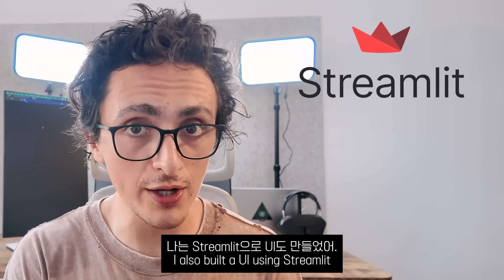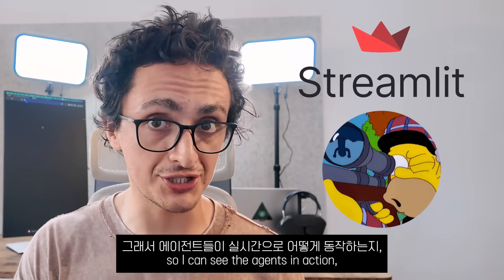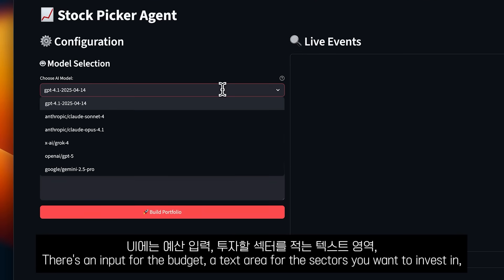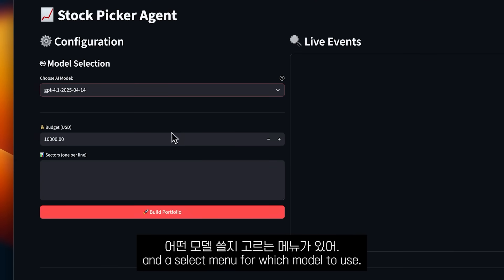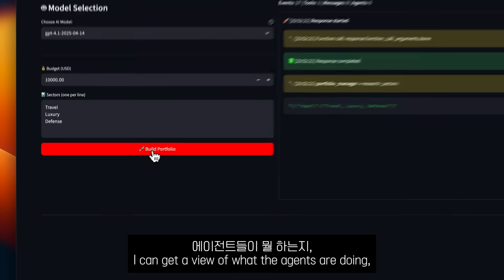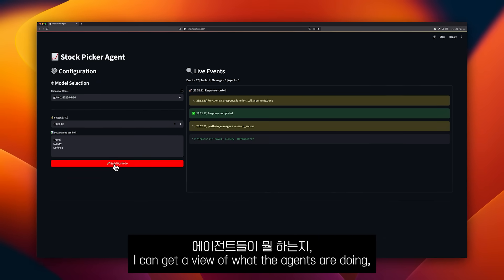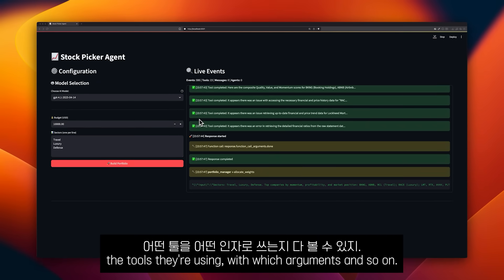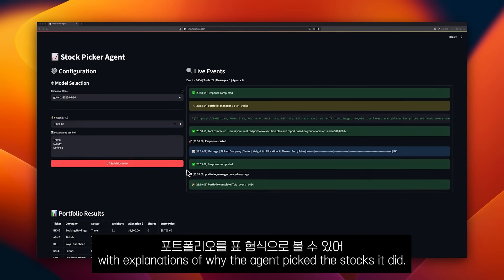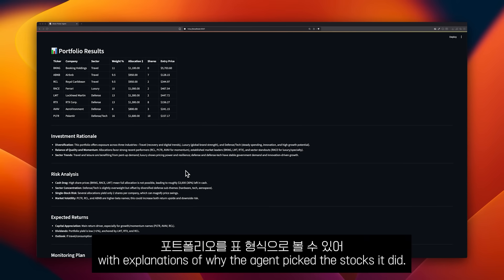I also built a UI with Streamlit to see the agents in action — their tool use and results in real time. There is an input for the budget, a text area for the sectors you want to invest in, and a select menu for which model to use. After clicking Build Portfolio, I can get a view of what the agents are doing, the tools they are using, with which arguments, and so on. After it's done, I can see the portfolio in table format with explanations of why the agents picked the stocks they did.